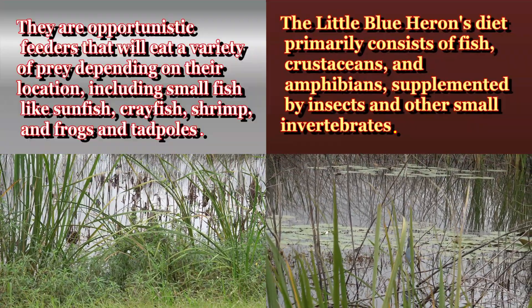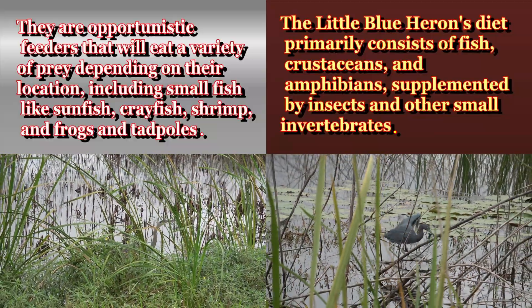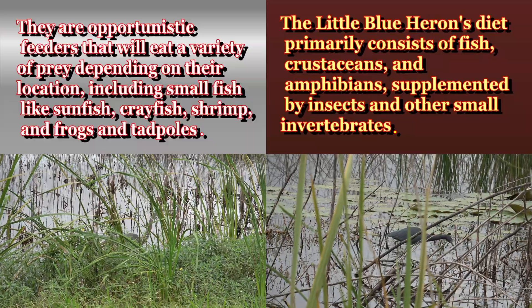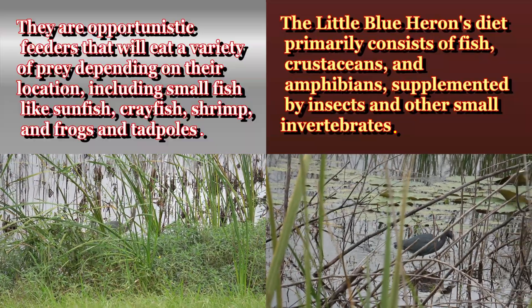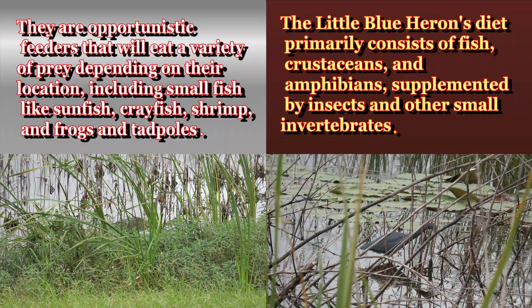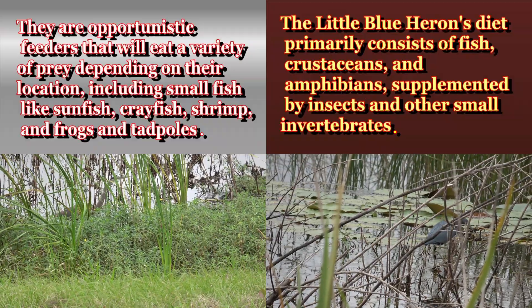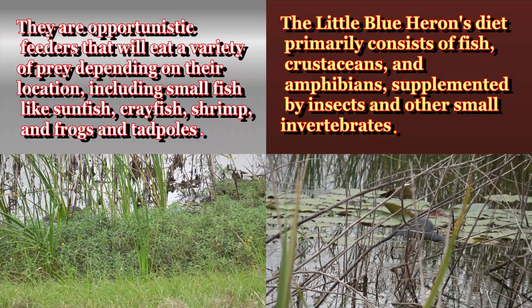They are opportunistic feeders that will eat a variety of prey depending on their location, including small fish like sunfish, crayfish, shrimps, frogs, and tadpoles. The little blue heron's diet primarily consists of fish, crustaceans, and amphibians, supplemented by insects and other small invertebrates.